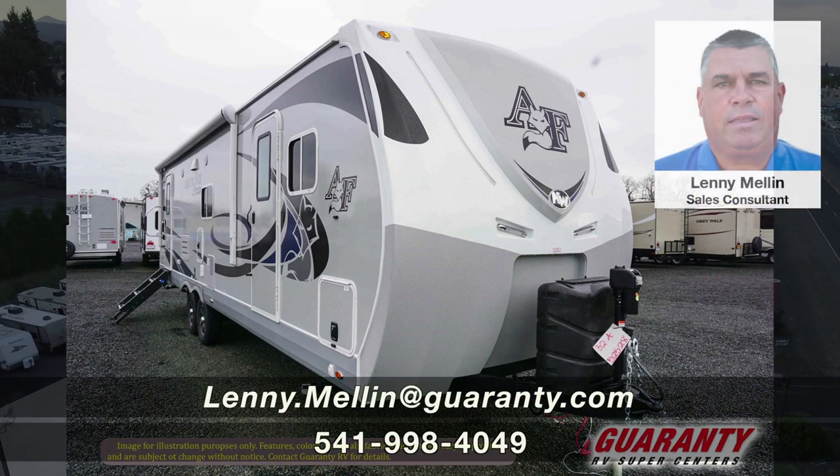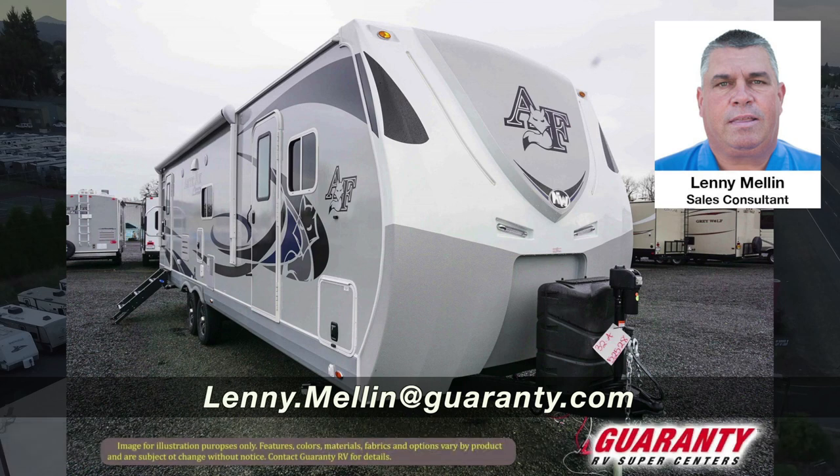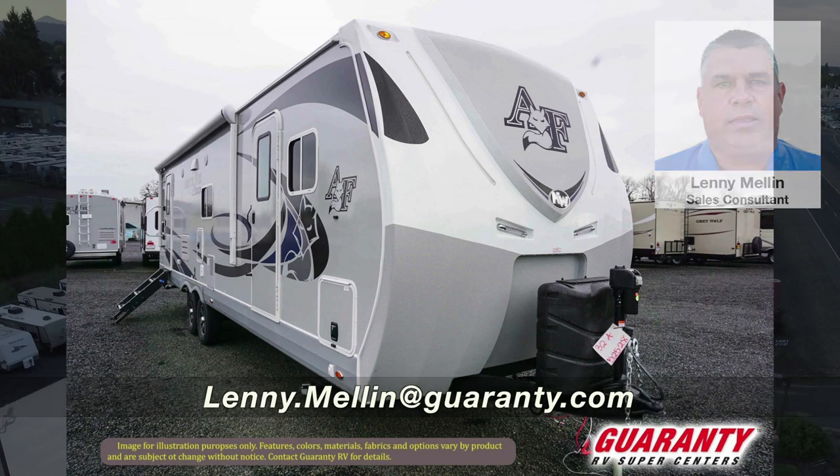This is a very, very nice trailer. Give me a call — this is Lonnie Mellon at Guaranty RV Centers, 541-228-4584. Just ask for Mellon.